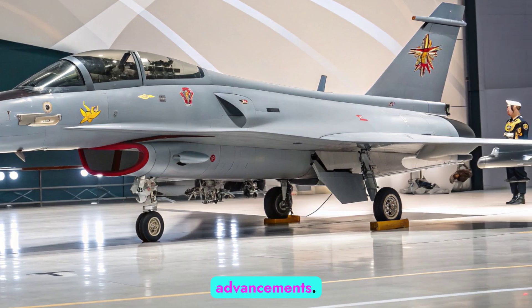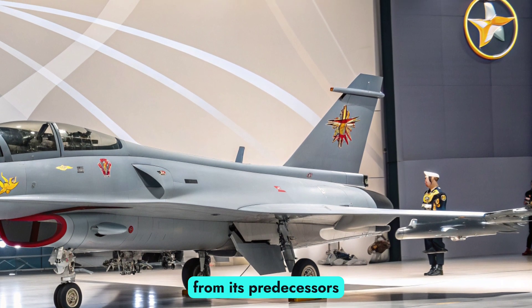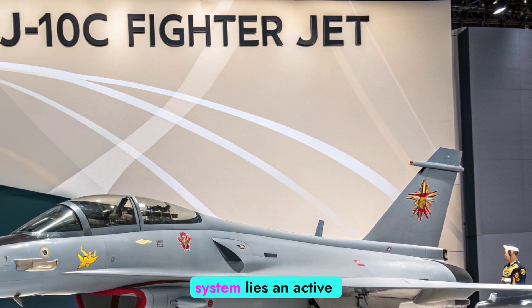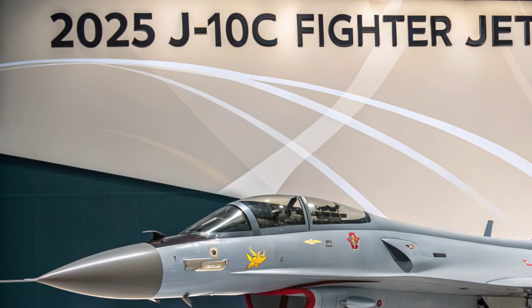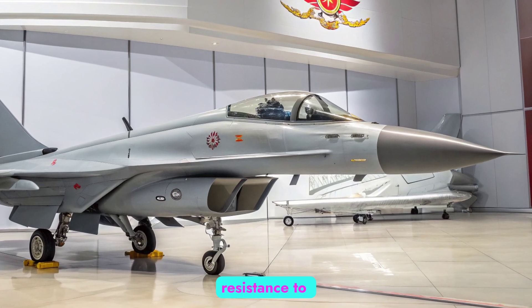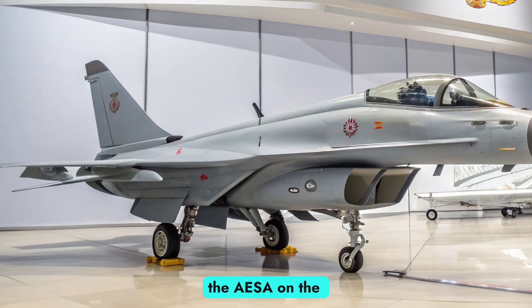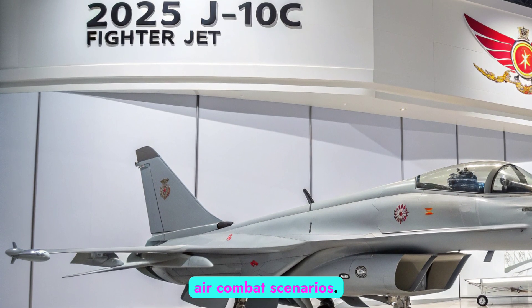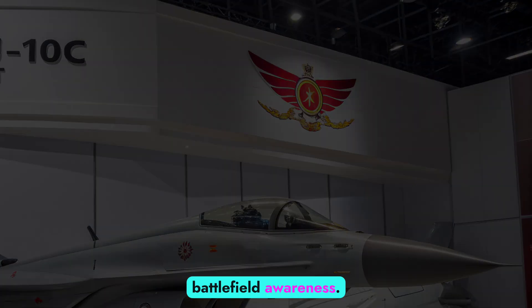Avionics and Radar Advancements. One of the most significant upgrades distinguishing the J-10C from its predecessors is its advanced avionics package. At the heart of this system lies an active electronically scanned array (AESA) radar. This radar provides improved detection range, multi-target tracking, and enhanced resistance to electronic jamming. Compared to older mechanically scanned radars, the AESA on the J-10C gives pilots a critical edge in modern air combat scenarios, enabling them to detect and lock onto stealthier aircraft while maintaining battlefield awareness.